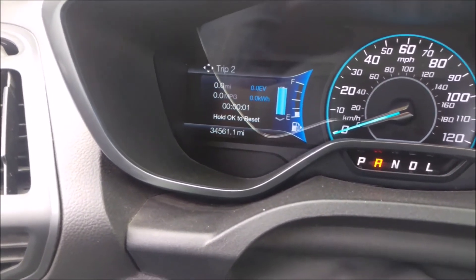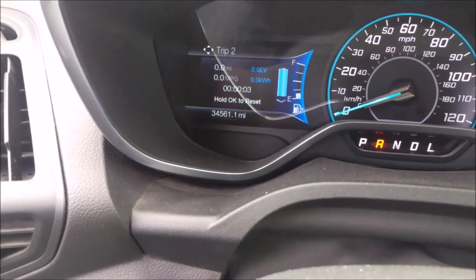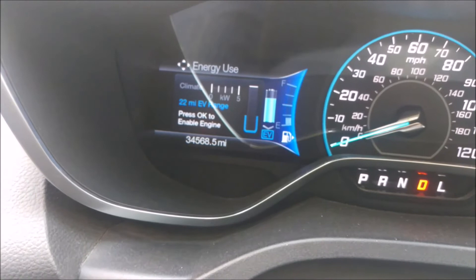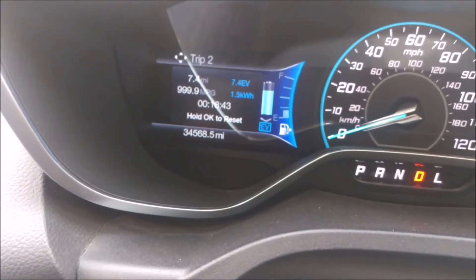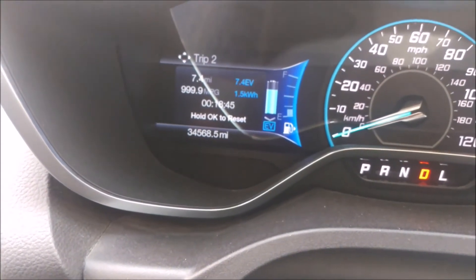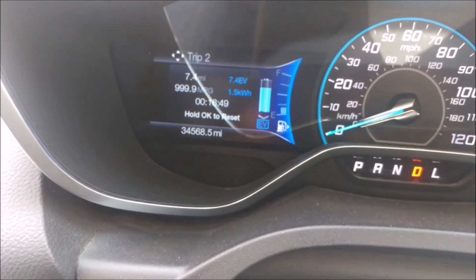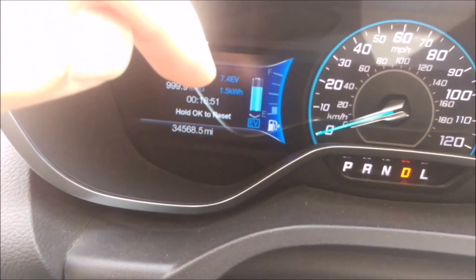I'm not going to film the trip, but I'm going to show you the results after the trip. I'm left with 22 miles of EV range indicated and crossed 7.4 EV miles and used 1.5 kilowatts of electric power.